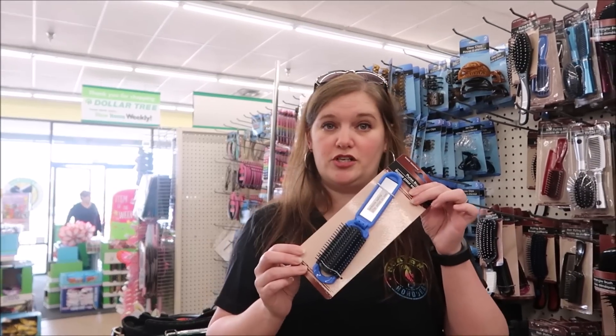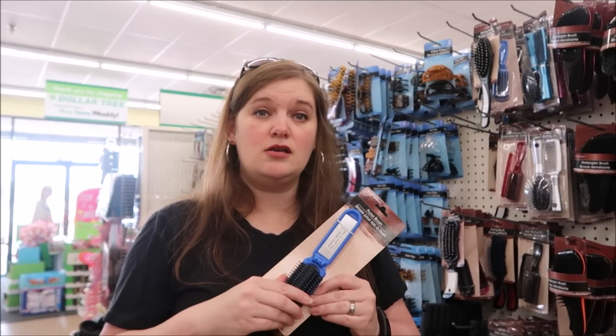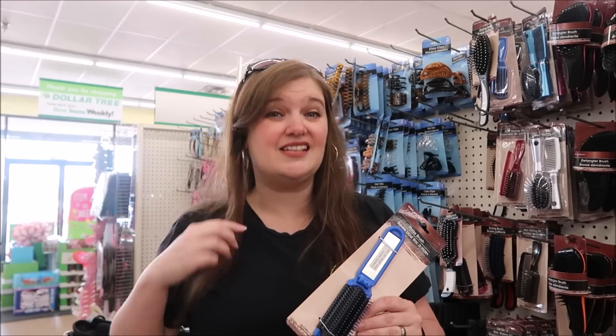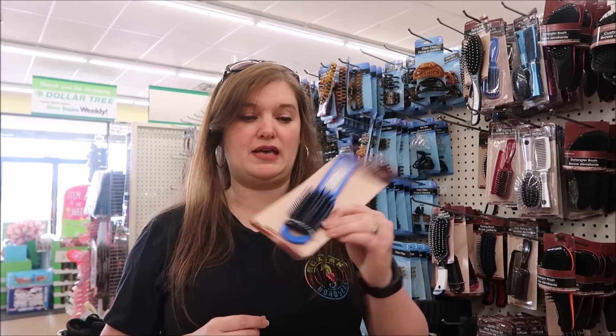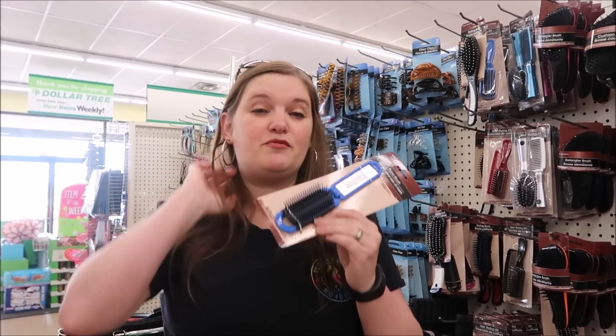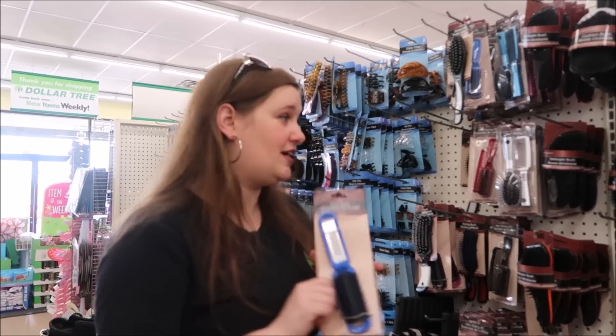Over here with the brushes they have travel brushes. These are great to throw in your carry bag. If you've got long hair and you get on a beach with the wind, you're going to want a hairbrush. Takes very little space in your backpack and you're able to brush your hair. So this is a good item.